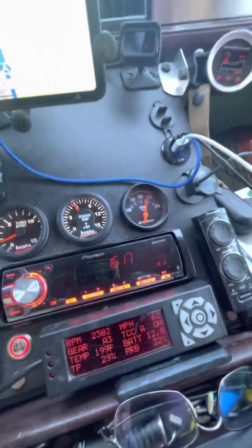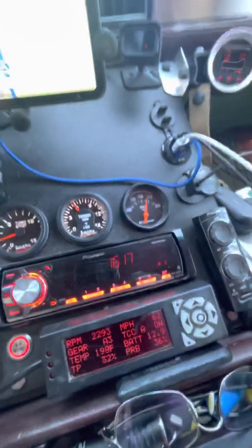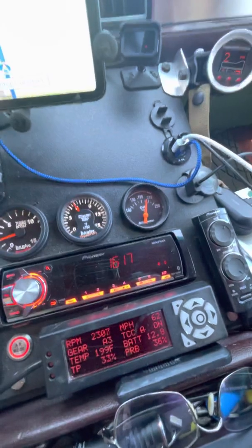We have some rolling hills coming up, so I start the video again. I'm cruising along at 61, 62 miles an hour, third gear, torque converter locked.